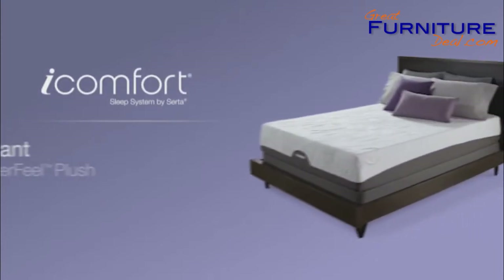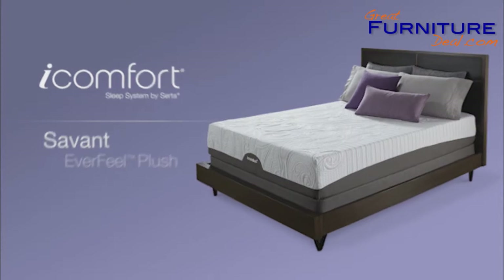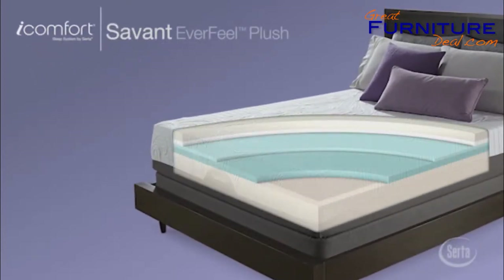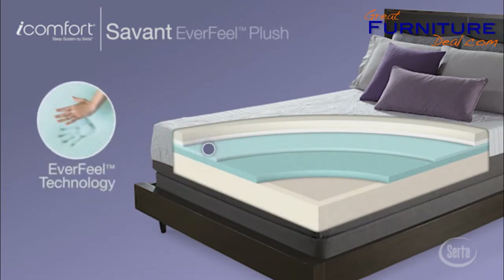The iComfort Savant EverFeel Plush is our most popular iComfort model, combining plush cushioning comfort with advanced support. Plus, now it's enhanced with Serta's exclusive EverFeel technology.